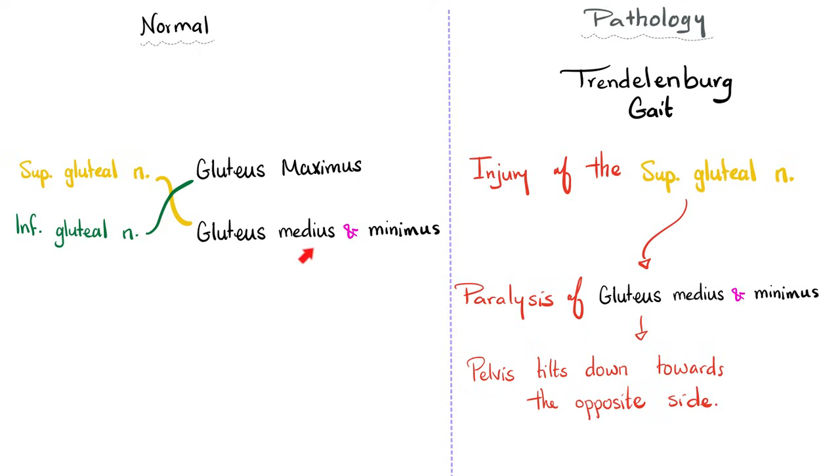Trendelenburg gait is seen in a patient with injury to the superior gluteal nerve. When the superior gluteal nerve is injured, gluteus medius and minimus are weakened, and the pelvis tilts down toward the opposite side because you cannot stabilize the ipsilateral side. Key clinical point: if you ask the patient to stand on the right leg and the left hip drops, this is a positive right Trendelenburg sign — meaning the problem is on the right side, with the right superior gluteal nerve and right gluteus medius and minimus.